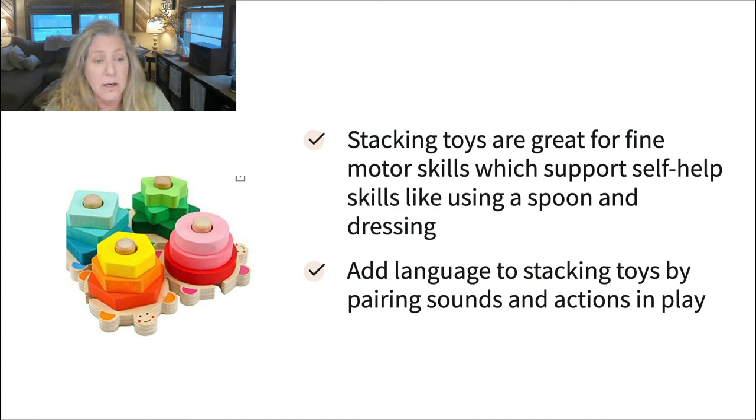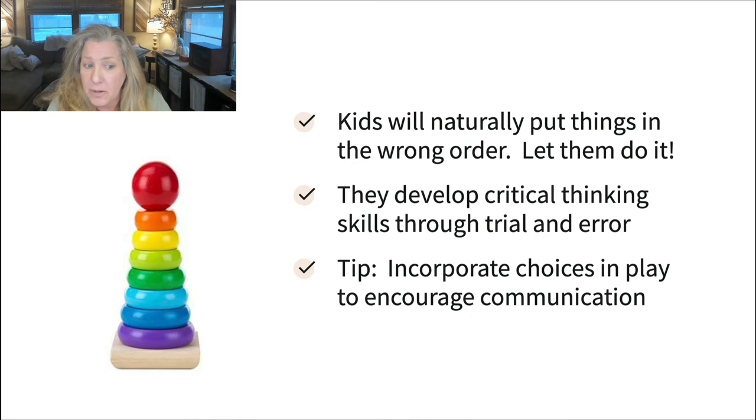With this particular little set, as you drop them on, you could go boop, pow, bam — try to add some sounds to work on imitation with your little ones. You can do the same with a wooden ring sorter. One thing I always like to let parents know is that your child is going to put things out in the wrong order — we need to let them do that. Don't try to correct them during play. It's a natural part of a toddler's brain development; it's trial and error.